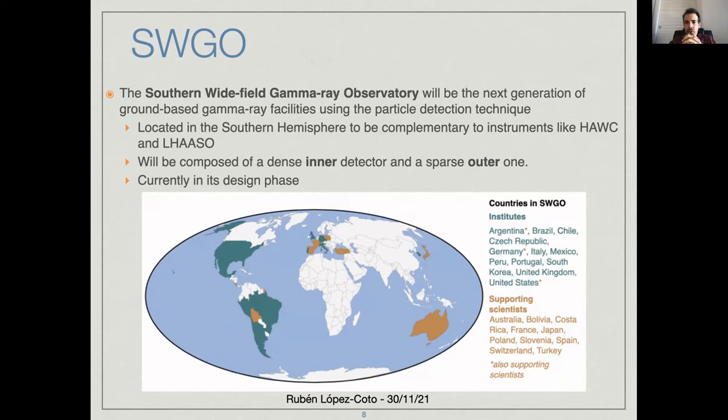There you have all the countries that are participating, as well as supporting countries. Since the observatory needs to be located at an altitude of 4,500 meters in the Southern Hemisphere, the only possibilities are South America. At the moment we are discussing sites in Bolivia, Peru, Chile, and Argentina.